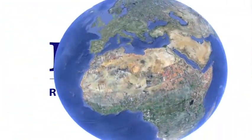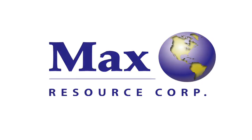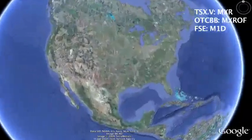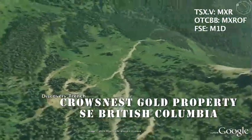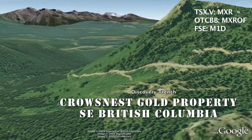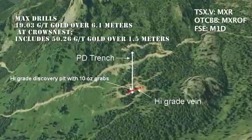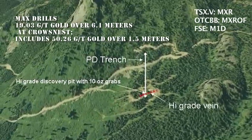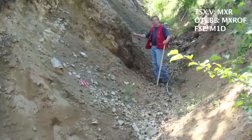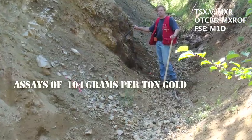Max Resource Corporation announces that metallic screen assays have confirmed results from a 26-hole reverse circulation drill program completed in October 2009, highlighted by 19.03 grams per ton gold over 6.1 meters, including 1.5 meters of 50.26 grams per ton gold. Samples of exposed intrusive breccia were assayed at 104 grams per ton gold.